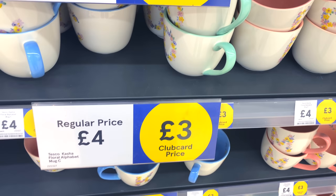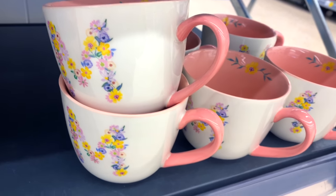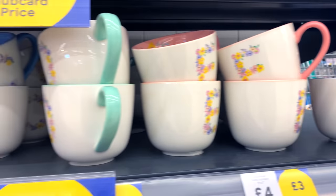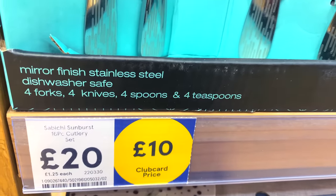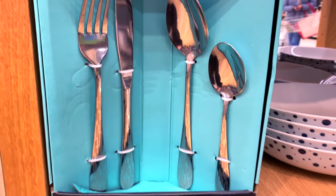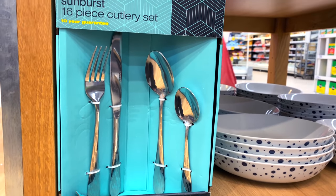These nice cups with a similar print in different letters - B and C - and they had all the different letters. They're down from £4 to £3 as well in different pastel colours, with a pinky inside with the handle, and the main outside is white with flowers printed on top. We also found this set of cutlery down from £20 to £10 - half price. This is for four forks, four knives, four spoons and four teaspoons. A 16-piece cutlery set for £10 with a 10-year guarantee.